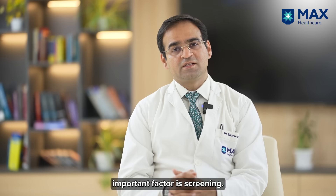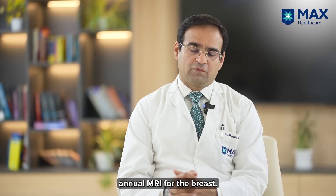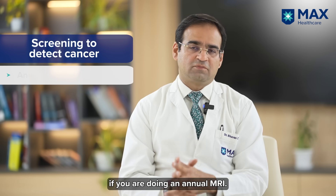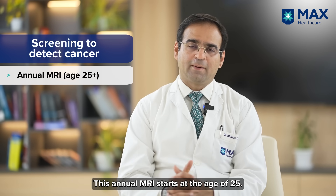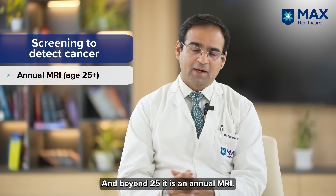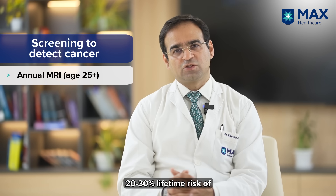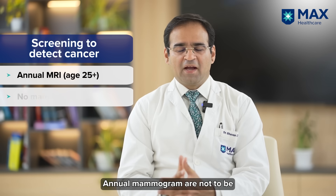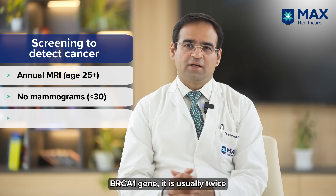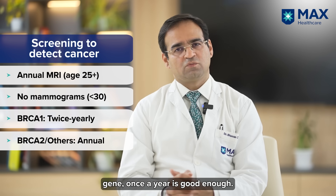Another very important factor is screening, which helps us detect cancers early. The gold standard of screening is an annual MRI for the breast. If you are concerned about breast cancer, an annual MRI is the best option — you do not need an ultrasound if you are doing an annual MRI. This annual MRI starts at the age of 25, and is recommended only for people who have more than 20-30% lifetime risk. Annual mammograms are not to be done before 30 years due to too much radiation exposure. For BRCA1 gene carriers, mammograms are done twice a year; for BRCA2 or any other gene, once a year is good enough.